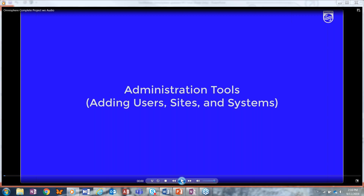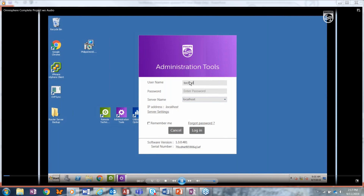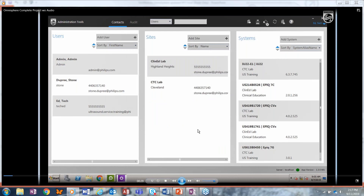The first thing we're going to look at is the administration tool, which is in the Omnisphere suite. You'll see our desktop here momentarily, and I'll click on the administration tools and log in. When you first initially set up the program, you'll have a default administrator account, and you can go in and change that. You can set up as many users and administrators as you need.